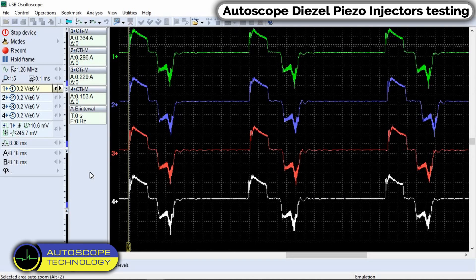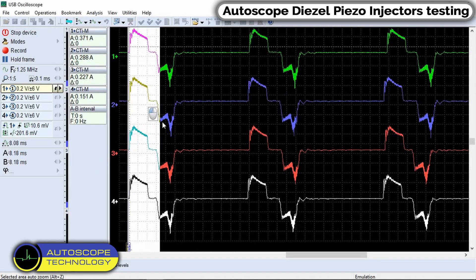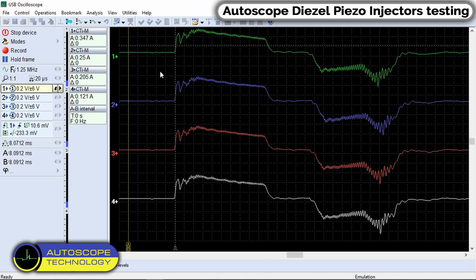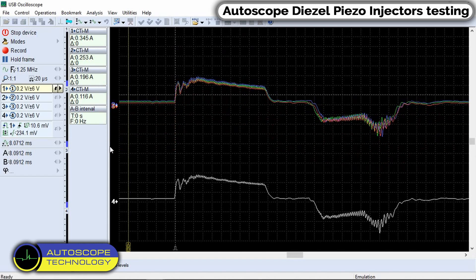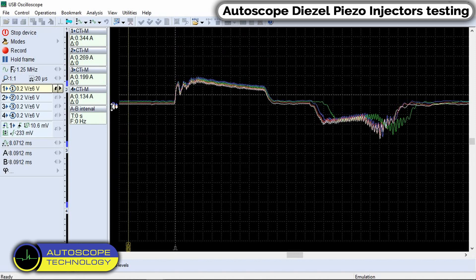Let's measure the injector control signals again. We move all the pulses and use the overlay method. We can see almost the same duration of injector control pulses across all injectors.